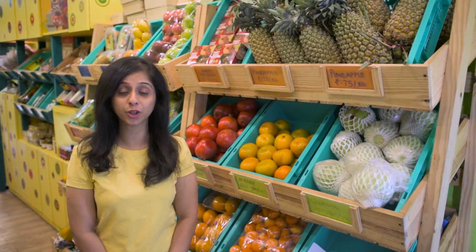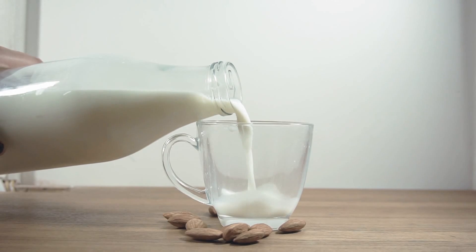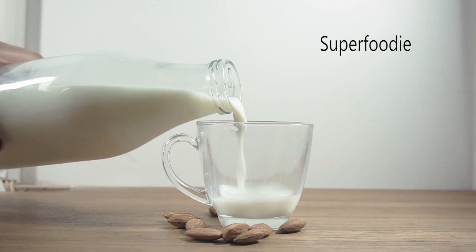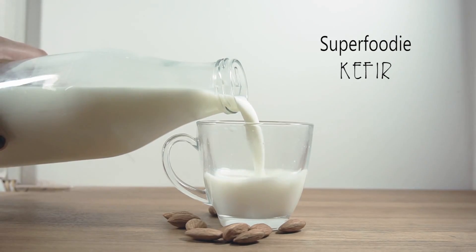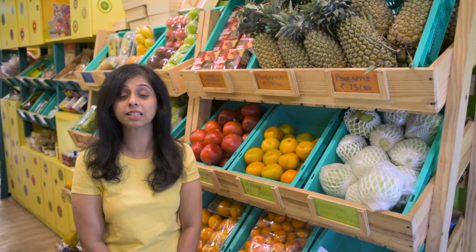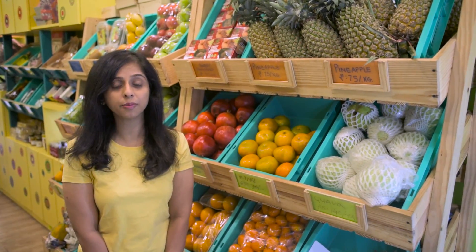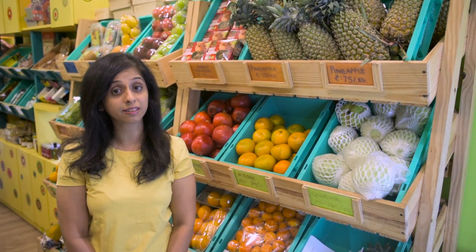Hello everyone, welcome to Figurator with Zainab and you are watching the Superfoodie. The superfood that I will be talking about today is kefir. Kefir is a healthy fermented food with a consistency comparable to traditional yoghurt. It is traditionally made from dairy milk but even non-dairy milk options are available. Kefir is also considered safe to be had on a daily basis as it helps to create and maintain good bacteria in multiple systems within the body.